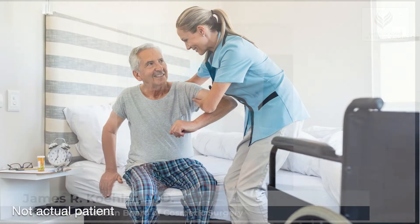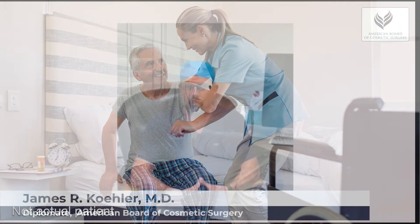So we do this in the hospital, and there are several things that we do to enhance the patient's safety. One is we do what's called an enhanced recovery after surgery protocol, which is a cocktail of medicines that we give patients so that we can reduce their narcotic exposure, get them up and walking more quickly after surgery, and also get them out of the hospital more quickly.